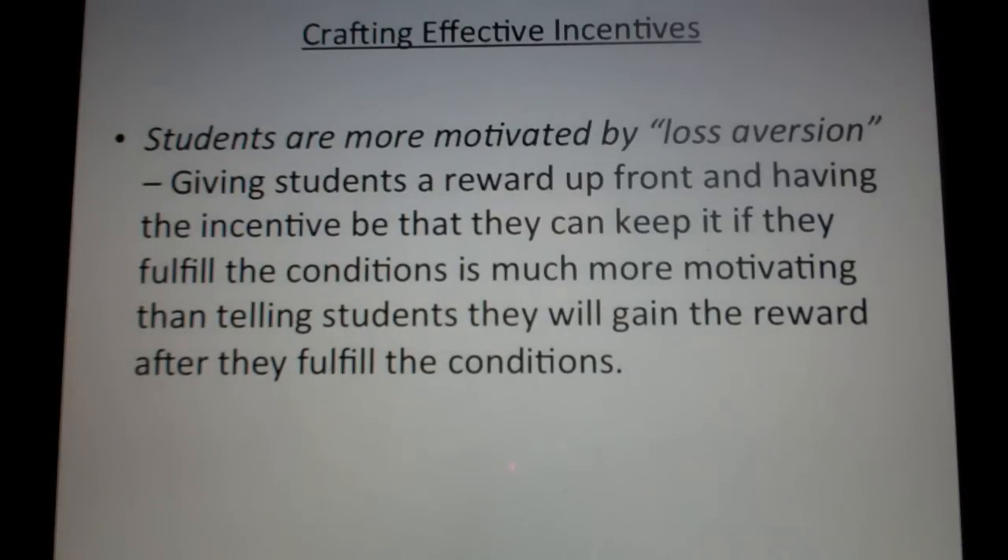The researchers did a bunch of experiments and found a few things. First of all, students are more motivated by what's known as loss aversion. Essentially, all humans have a psychological principle by which we are more likely to want to not lose something we already have than we are to want to gain something we don't already have. So in terms of an incentive, if you give students a reward up front and say they can keep it if they meet a certain condition, versus lose it if they don't — that's way more motivating than saying they'll get something after they do something.